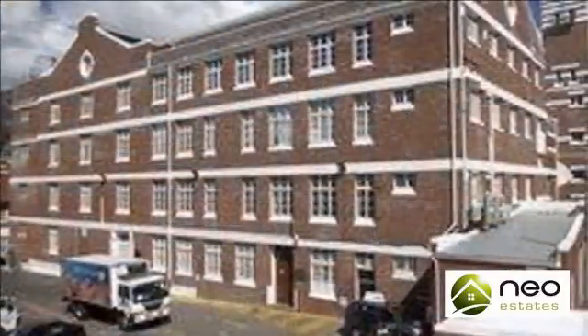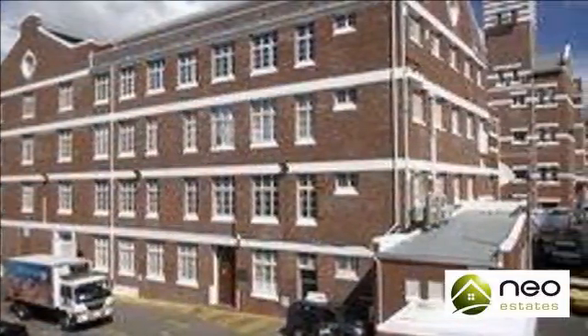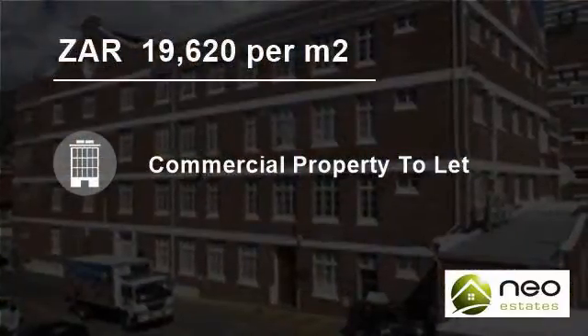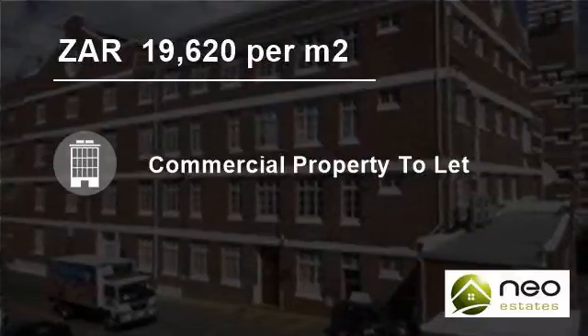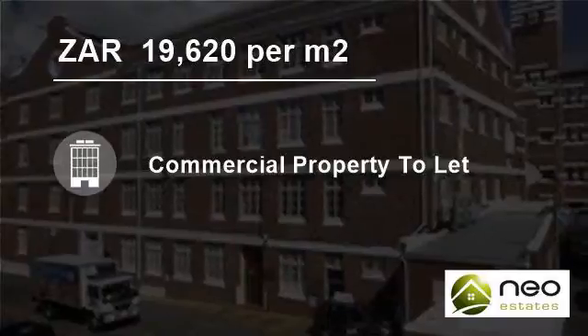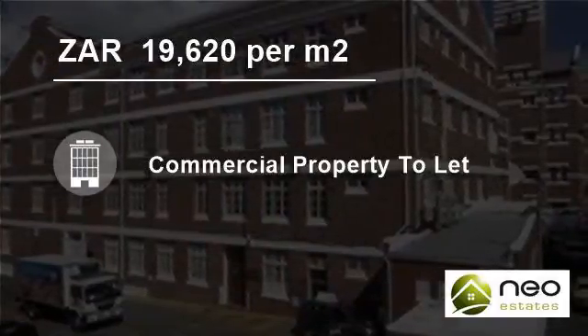A 218-square-meter office suite is available at R90 per square meter. A 254.60-square-meter office suite is available at R130 per square meter, as well as a 1,283.20-square-meter office suite also available at R130 per square meter.